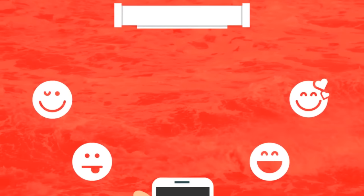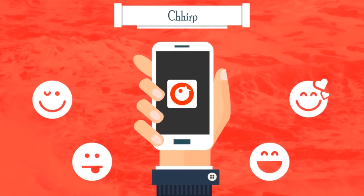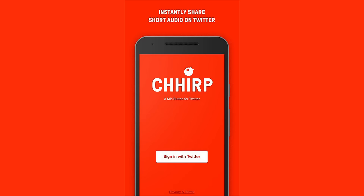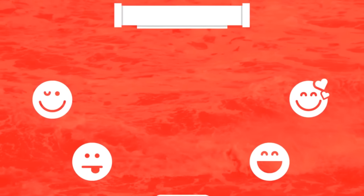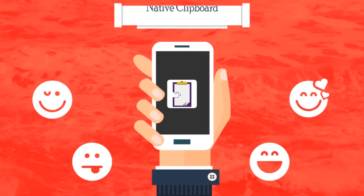With 4.5 ratings in the Play Store, the 17th app in the list is Chip. Using this app, you can record and share short broadcasts with your Twitter followers.